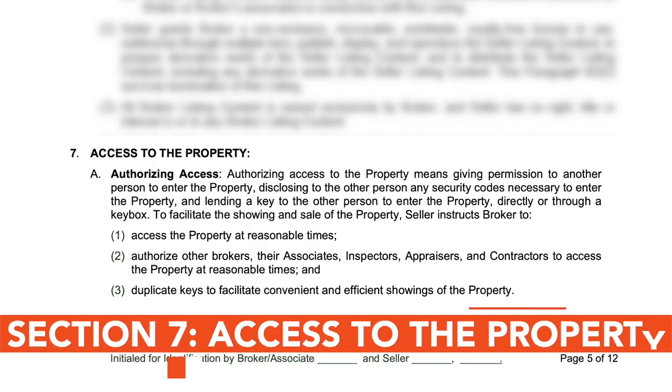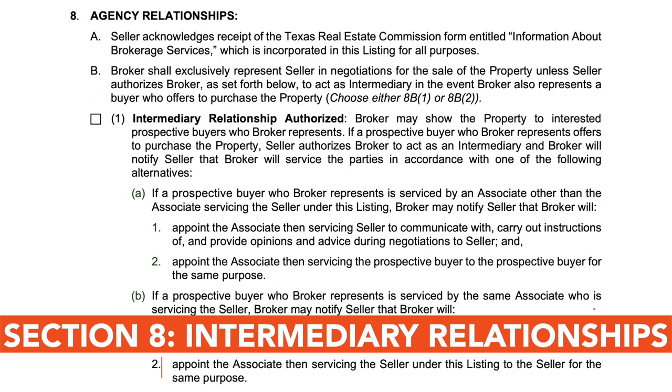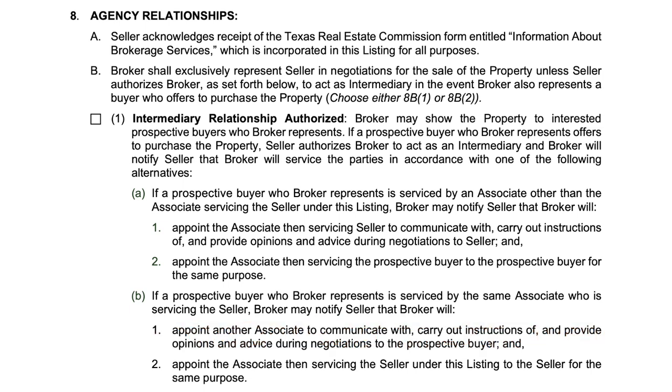Section 7 covers access to the property during the course of the listing. Complete this section according to your seller's direction about how and when they intend to open the home for showings. This section explains how the broker may act as an intermediary if the broker represents both the buyer and seller. This activity is either authorized or not by the seller using this section of the agreement.